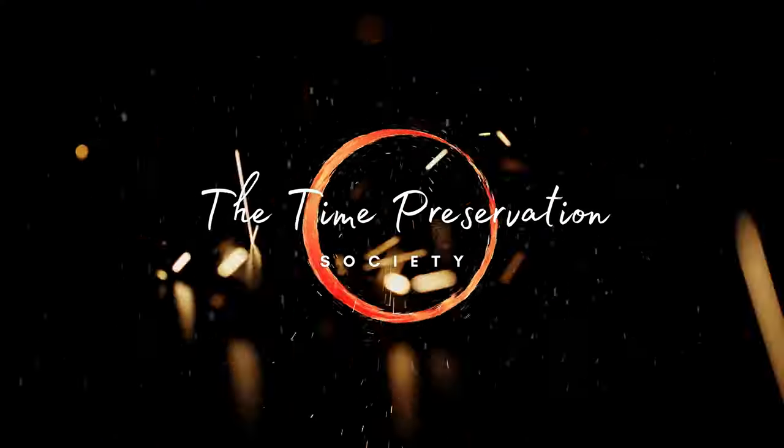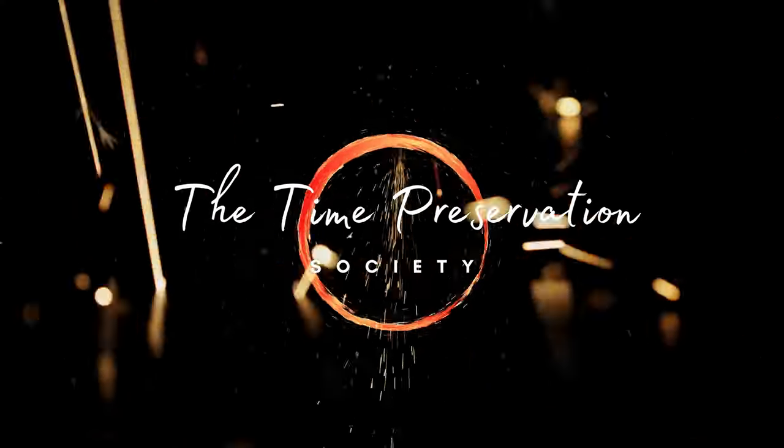Good day and welcome to the Time Preservation Society. I'm Luke Skywalker. Be sure to like and subscribe and hit that bell notification so you can be notified the minute new content drops. Cheers!